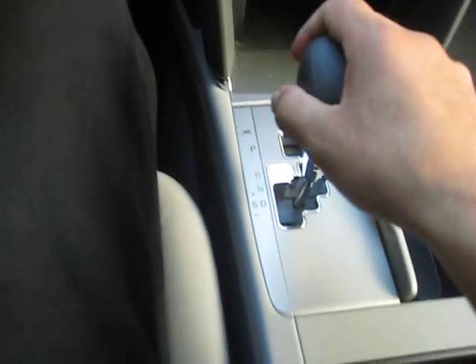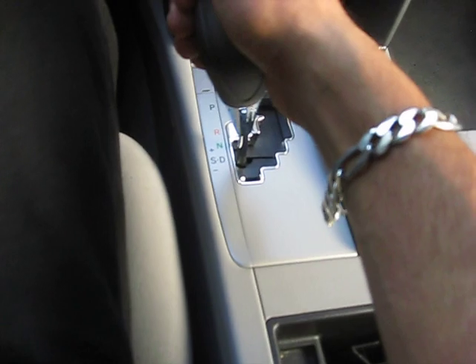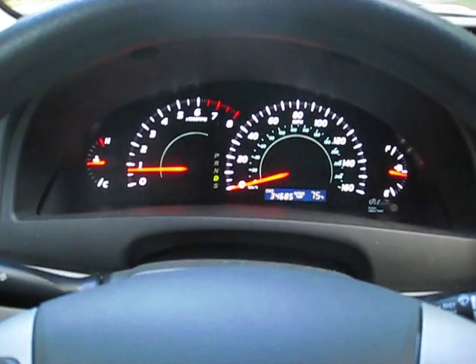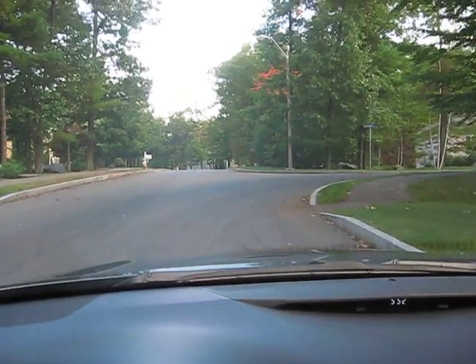Automatic transmission also offers you the option for a Tiptronic if you so choose. No indication lights. Clean title. No accidents. One owner. Clean history.